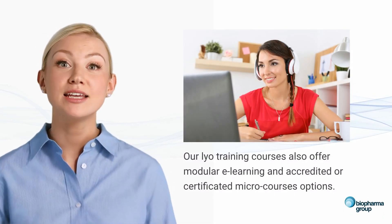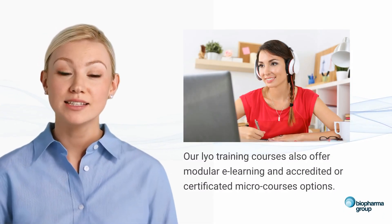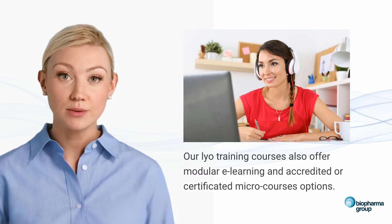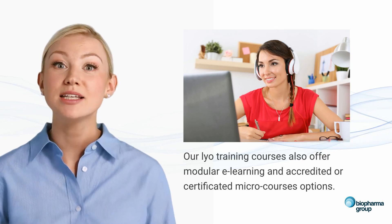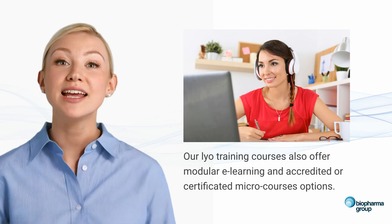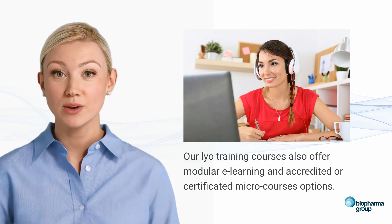Our lyophilisation training courses are available in various formats, including modular e-learning and accredited or certificated micro-courses. This flexibility allows participants to learn at their own pace, ensuring a comprehensive understanding of lyophilisation processes.